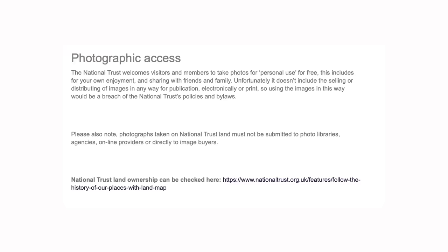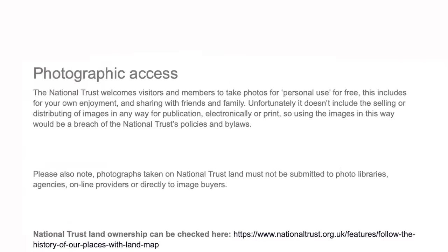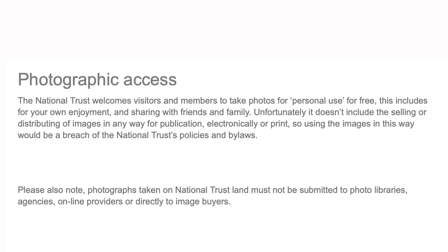One of their rules is the photographic access statement. The National Trust welcomes visitors and members to take photos for personal use for free, including for your own enjoyment and sharing with family and friends. Unfortunately it does not include the selling or distributing — and with distributing, that does include some use for social media — of images in any way for publication or print. Using images in this way would be in breach of National Trust policies and bylaw.